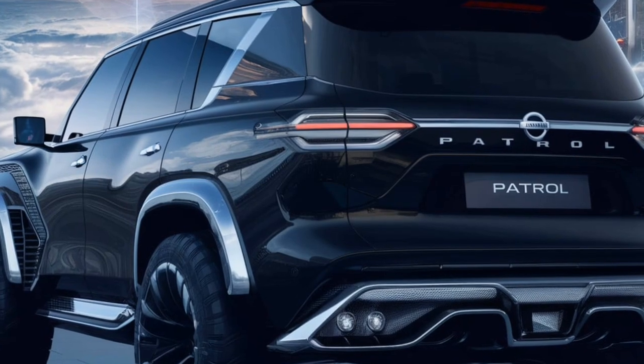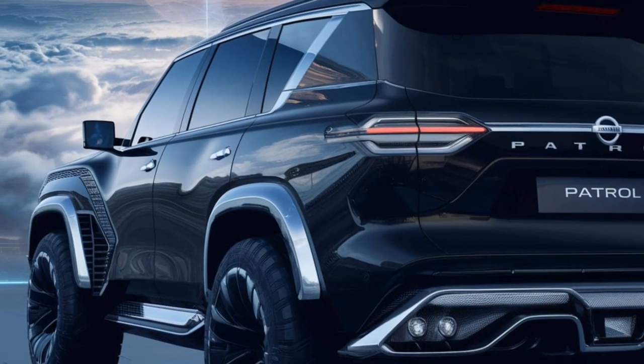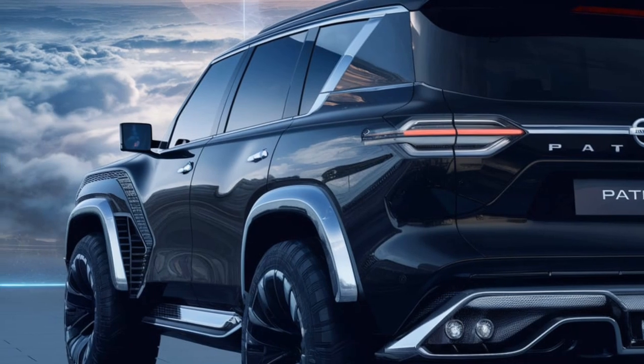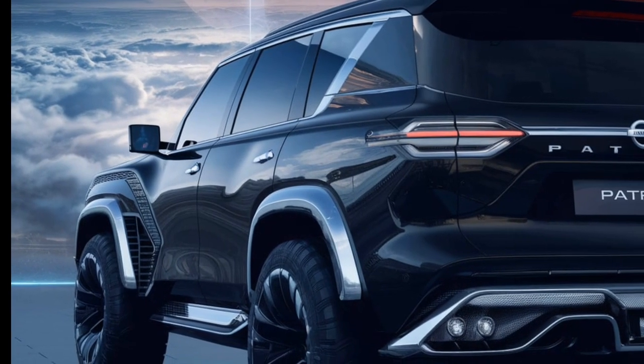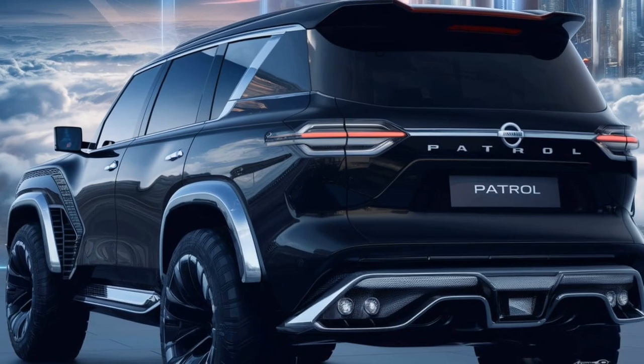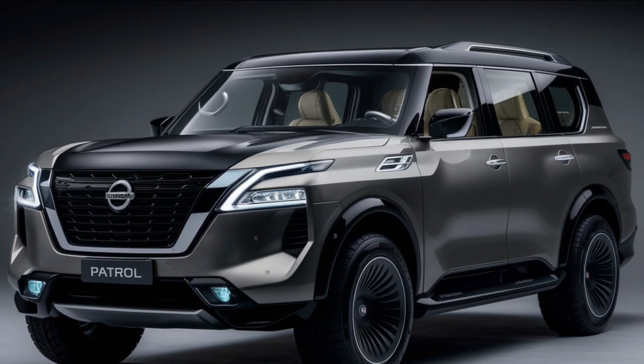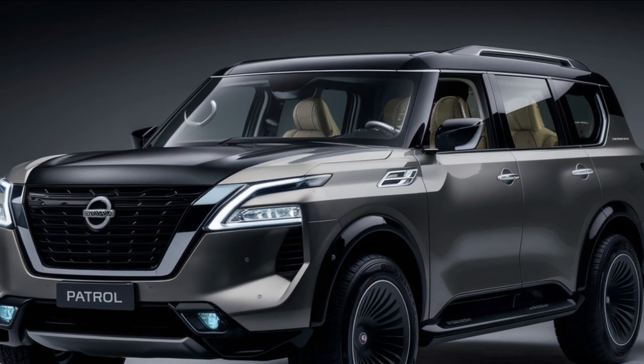Hey everyone, welcome back to the channel. Today we're getting our hands on a legend — the brand new 2025 Nissan Patrol. This SUV isn't just about getting from point A to point B, it's about conquering any adventure you throw its way. So buckle up as we take a deep dive into the redesigned beast that is the 2025 Nissan Patrol.